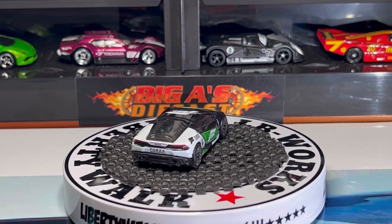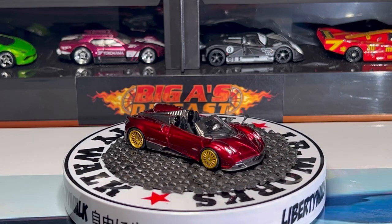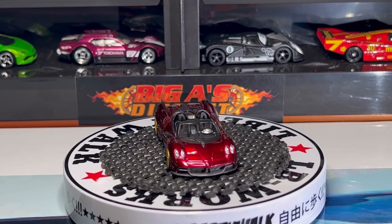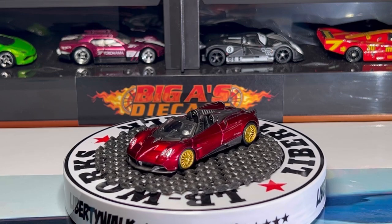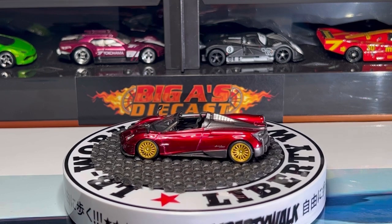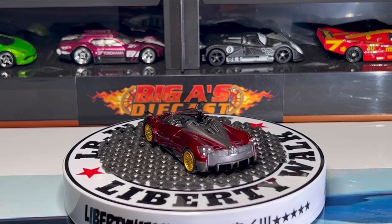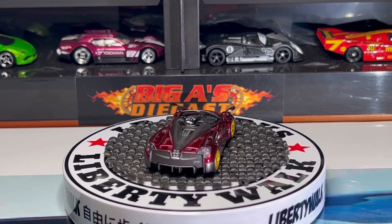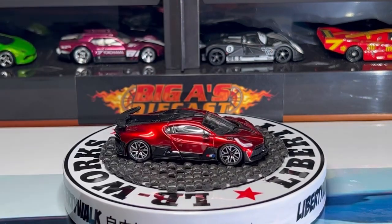Next one up is this awesome Pagani Huayra — comes in a beautiful candy apple red. I'm really digging the headlight detail, it's got a black interior, clear glass, love the wheel choice — it's got the gold lace wheels, absolutely beautiful. Check out the details on the back — man, this thing is absolutely stunning. I think Mini GT nailed it with all the details; you cannot go wrong with Mini GT, every detail is just spot on.